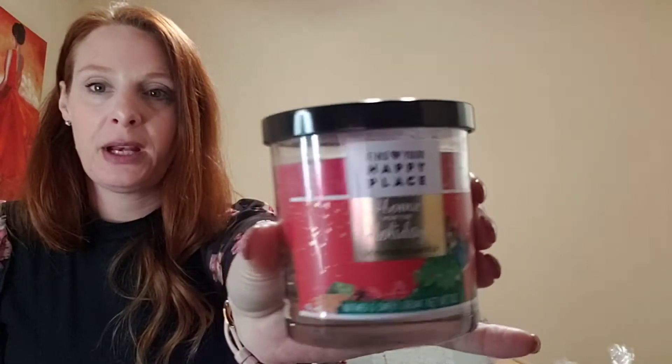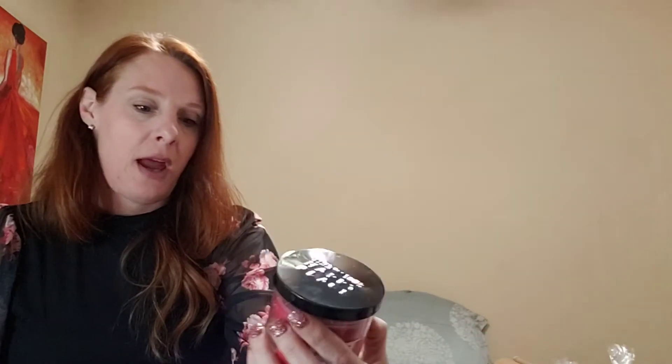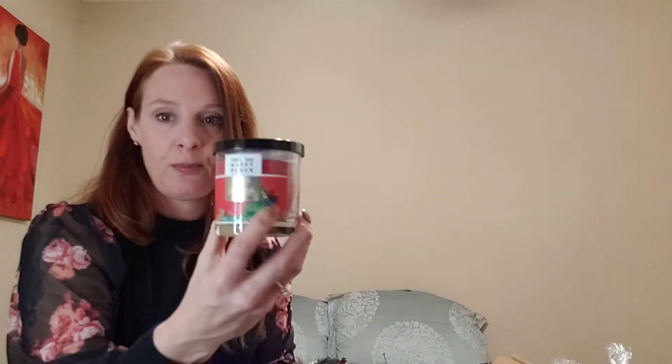With the 'Find Your Happy Place Home for the Holidays' line, they also had candles — a seven-ounce candle in nutmeg and sweet cream scent. It smells amazing, like sweet nutmeg and cinnamon. These were two dollars and fifty cents each.